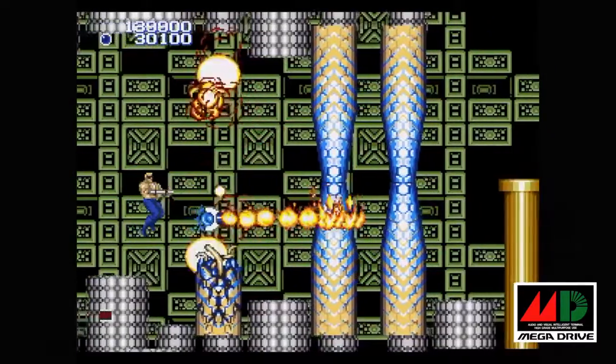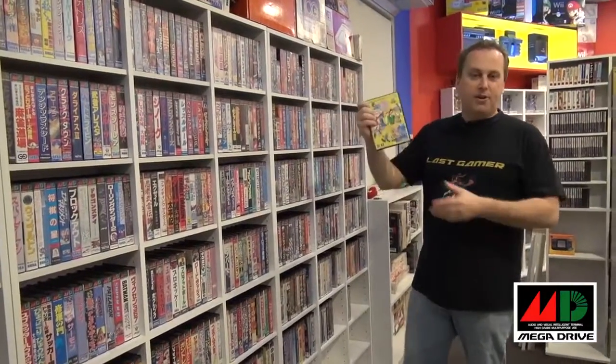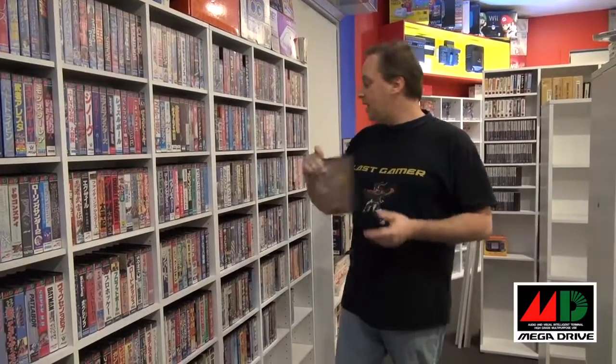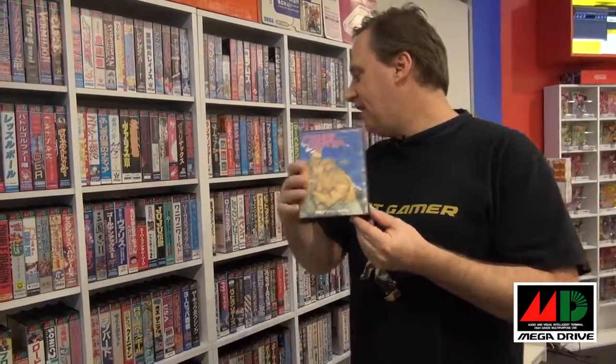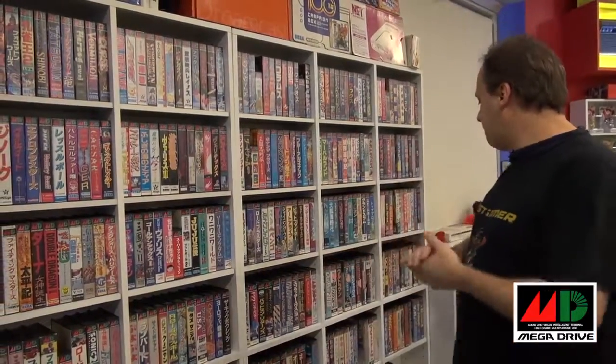I can go on for ages about the Mega Drive. I can just pick a random game — that's Art Alive, probably not the best example; it's more of a kids' game. Next to it is ToeJam & Earl — fantastic game. I remember completing it; it took me ages to find all the pieces to get the spaceship — top game. And Bare Knuckle — how can you go wrong? The Mega Drive had some really good arcade licences. It was a really, really good console.